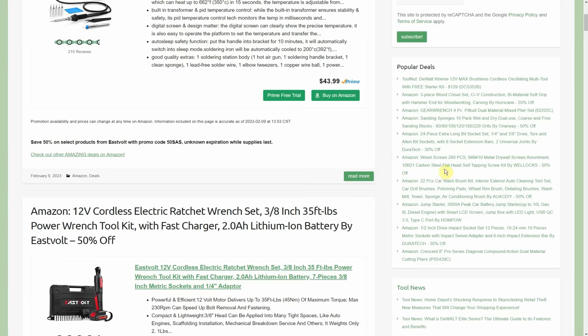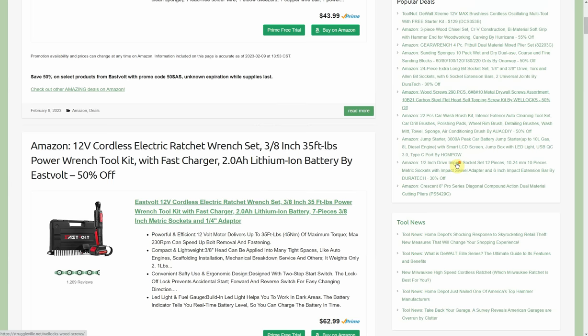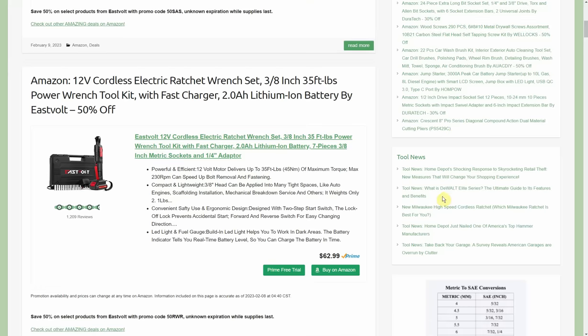On the sidebar if you're on a desktop, I added two little widgets. They load at the bottom of the page if you're on mobile. We have the latest 10 most popular posts — it updates once every 24 hours so you can see what other people are clicking on. We're also doing some tool news articles lately, and I'm trying to do one news article a day dropping at 9 PM central time on the website if you want to check that out.